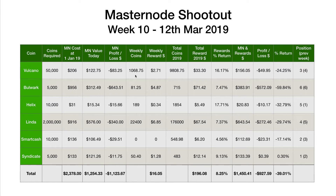Starting at the top of the list as always, with Volcano: 1,068.75 coins worth $2.71. 81.25 Bulwark worth $4.87. 189 Helix worth 34 cents. 22,400 Linder worth $6.85 — really good week for Linder; I think we receive the payout every day on that Masternode. Nothing for SmartCash — obviously we'll start getting figures in hopefully next week. And finally at the bottom, Syndicate: 50.4 coins worth $1.28. That's a grand total this week of $16.05.